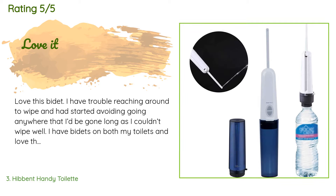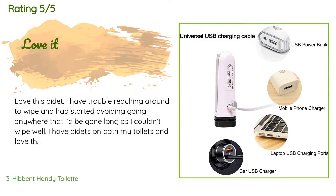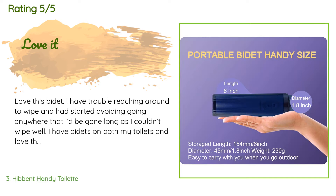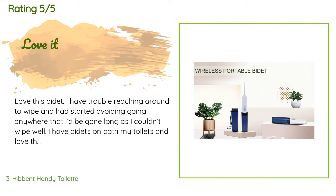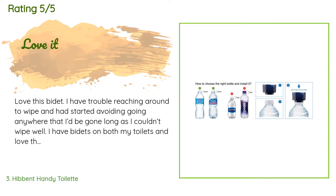A customer said: love this bidet. I have trouble reaching around to wipe and had started avoiding going anywhere that I'd be gone long, as I couldn't wipe well. I have bidets on both my toilets and love them. I decided to see if they have a travel kind and found this one. It works great — I got two of them, one for me and one for my son, and we both use them anytime we travel. I also carry mine to work so I can clean after going. It's been a godsend.